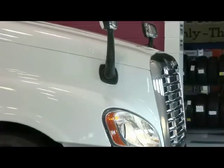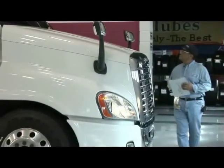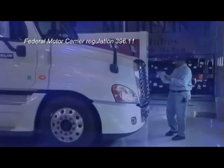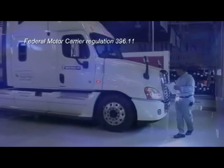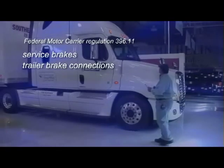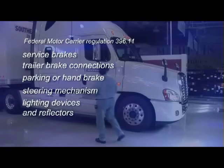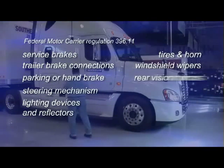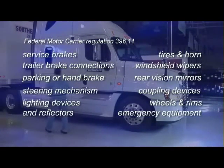It all starts with the pre- or post-trip inspection that every driver is required to conduct. According to Federal Motor Carrier Regulation 396.11, driver inspection reports must cover at least the following components and accessories: service brakes including trailer brake connections, parking or hand brake, steering mechanism, lighting devices and reflectors, tires, horn, windshield wipers, rear vision mirrors, coupling devices, wheels and rims, and emergency equipment.